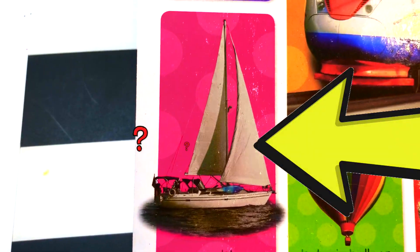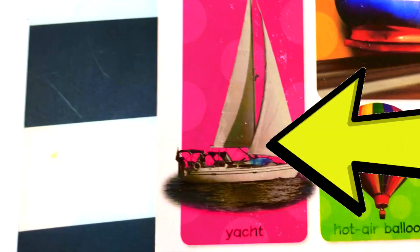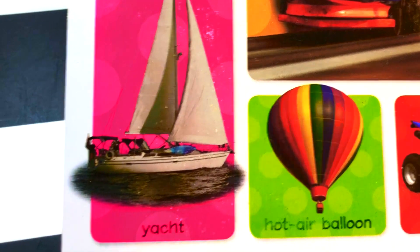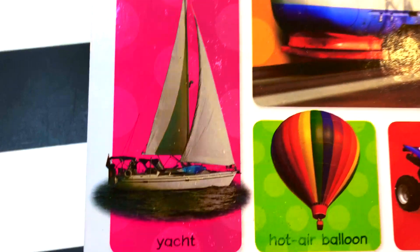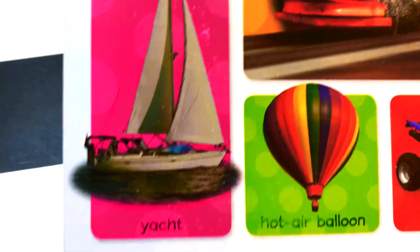What is this? This is a yacht. Yacht. This is a yacht. We use it in the ocean or in the sea. We use it above water.